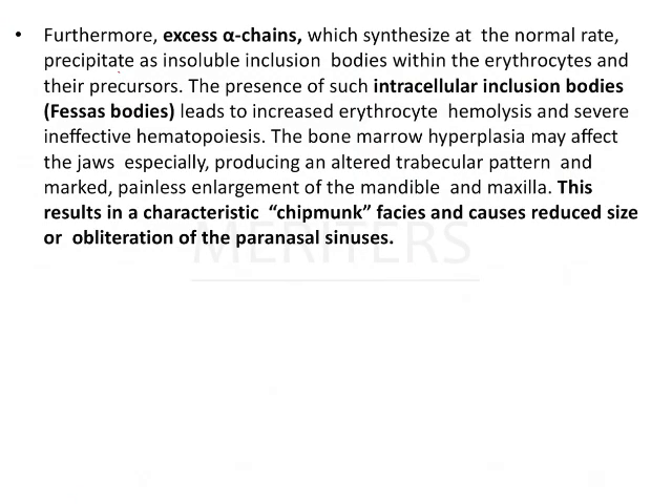Excess alpha chains, which are synthesized at a normal rate, precipitate as insoluble inclusion bodies within the erythrocytes and their precursors. The presence of these intracellular inclusion bodies leads to increased erythrocyte hemolysis and severe ineffective hematopoiesis, resulting in bone marrow hyperplasia. Since there is decreased production and increased hemolysis, there is a decrease in RBCs.